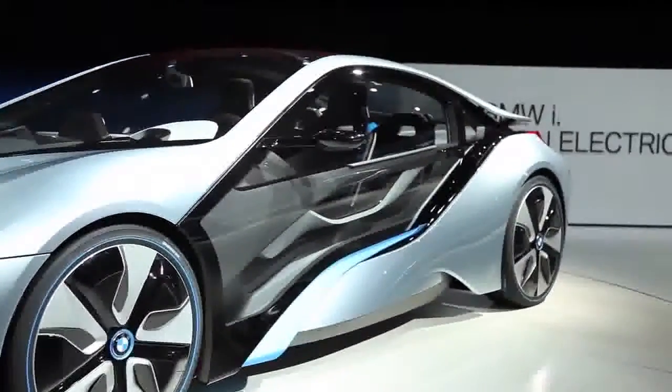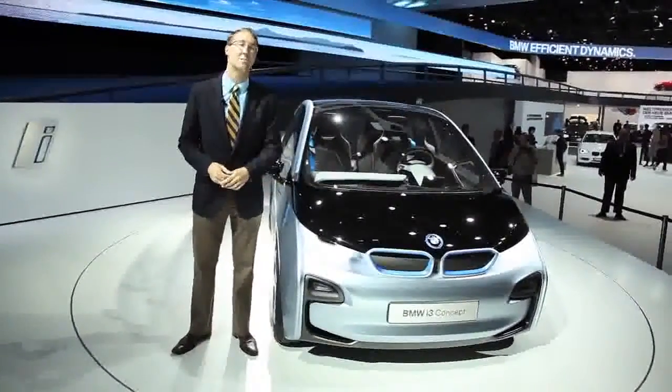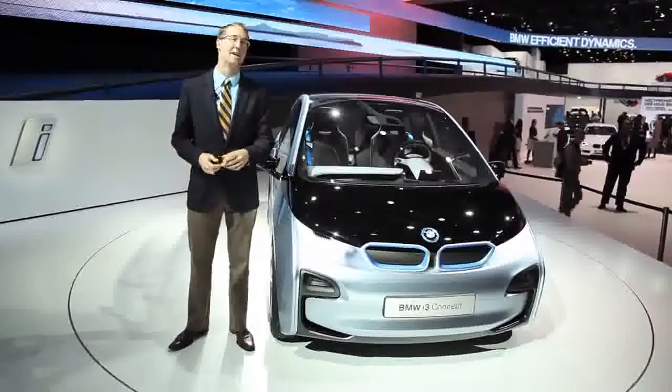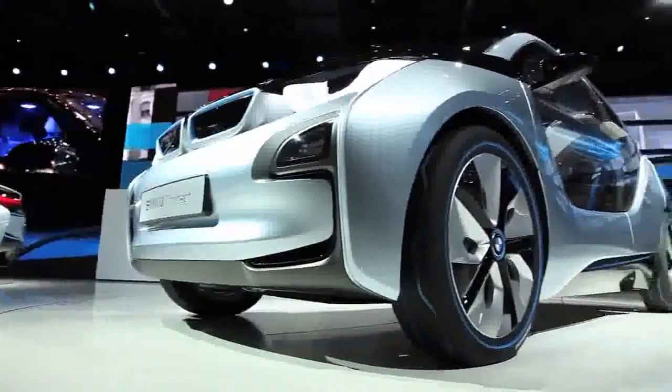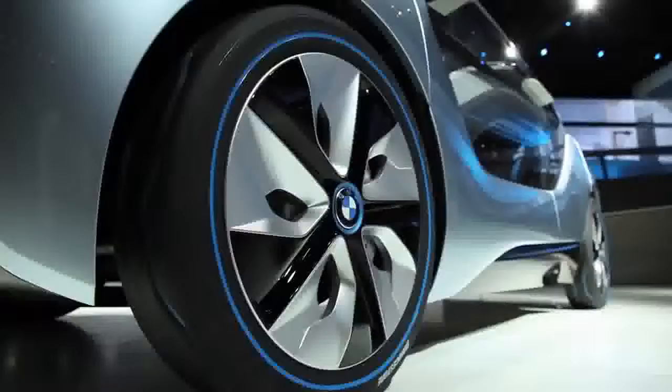The full line of electrified vehicles by the German automaker. The i3 Concept is a fully electric car. It makes about 170 horsepower and about 185 pound-feet of torque, and BMW claims it'll do 0-60 in about 8 seconds.